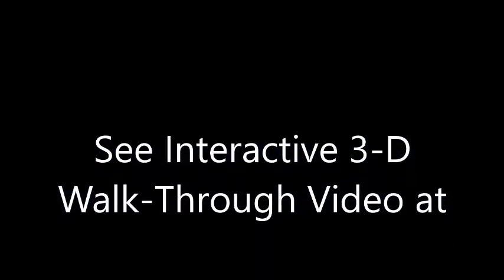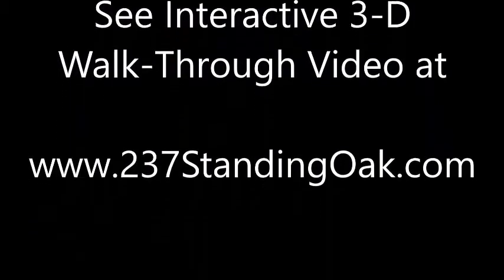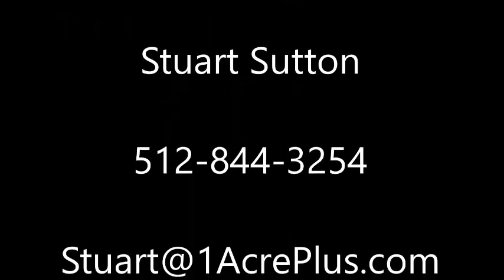It sits on, again, about an acre. You can see details like a 3D walk-through tour at 237StandingOak.com. I'm Stuart Sutton — call, text, or email if I can help in any way. Thanks so much.